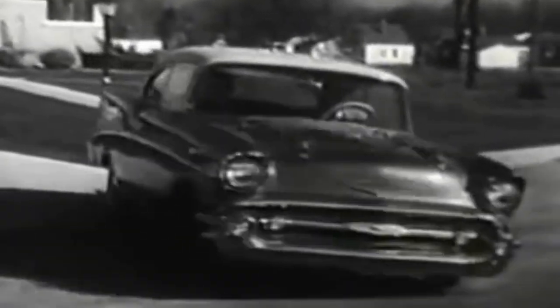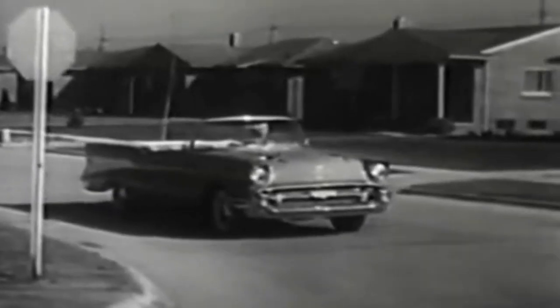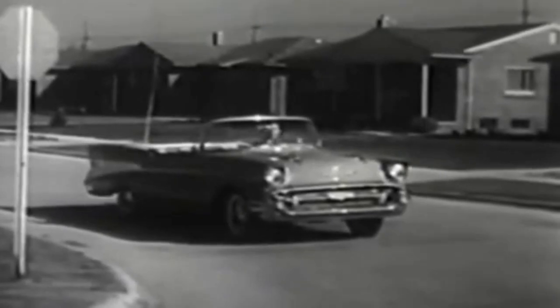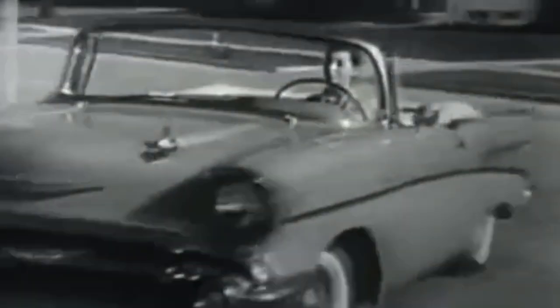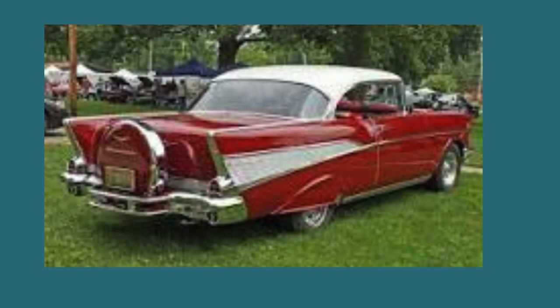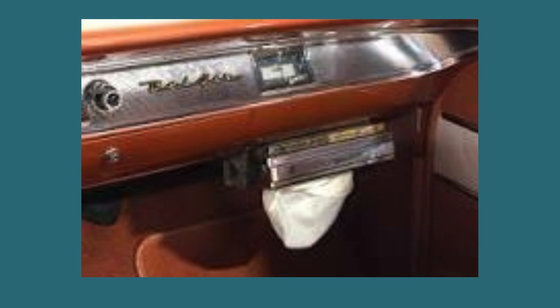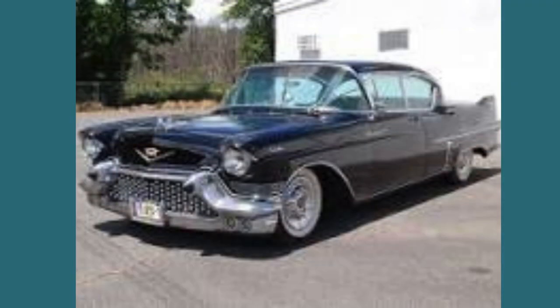The '57 Chevy Bel Air wasn't just about performance — it was a symbol of luxury. Bel Airs could be loaded with optional features that rivaled more expensive U.S. cars. Imagine equipping your '57 Bel Air with a spare tire carrier (the continental kit), rear wheel skirts, bumper guards, spotlights, electric windows and seats, power steering and brakes, a signal-seeking radio, tissue dispenser, tinted glass, and even air conditioning.